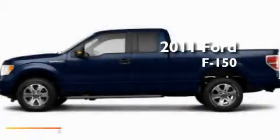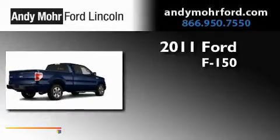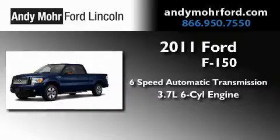This is a brand new 2011 Ford F-150. This truck has a six-speed automatic transmission and a 3.7 liter V6.